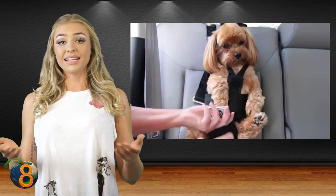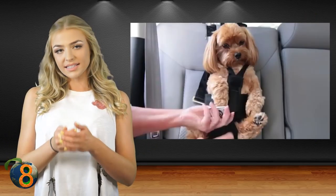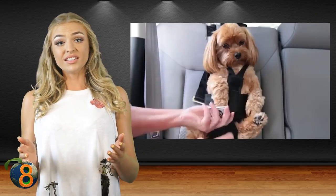The seatbelt attaches to almost any seatbelt latch and will keep your dog safe and secure. You can adjust it so that they can sit, stand, or lie down. Plus, it's tight enough so they won't get tangled up in it.